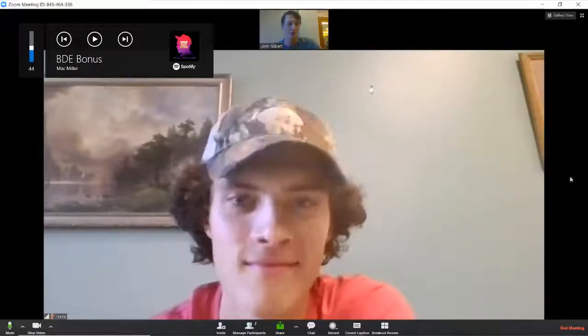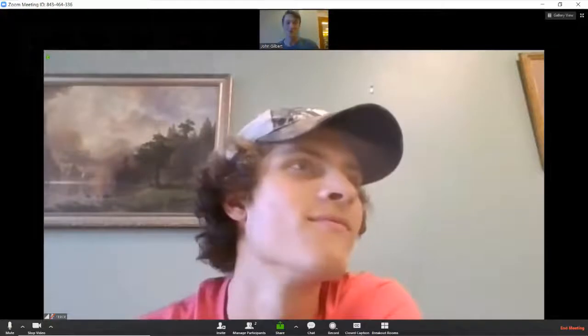I guess we're rolling now. So this is my good buddy, Reese Kennedy. We're going to be talking about incorporating customer relationship management systems into a physical therapy practice.